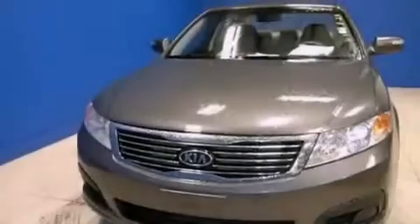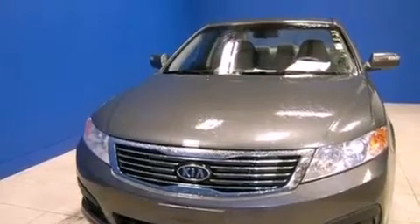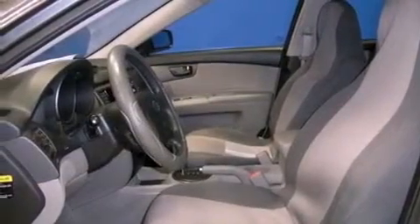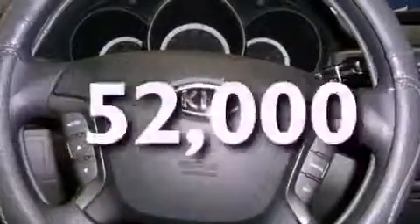Features include traction control and stability control systems, heated side view mirrors, a rear window defroster, variable valve timing, an anti-lock braking system, side curtain airbags, and this vehicle has less than 53,000 miles.